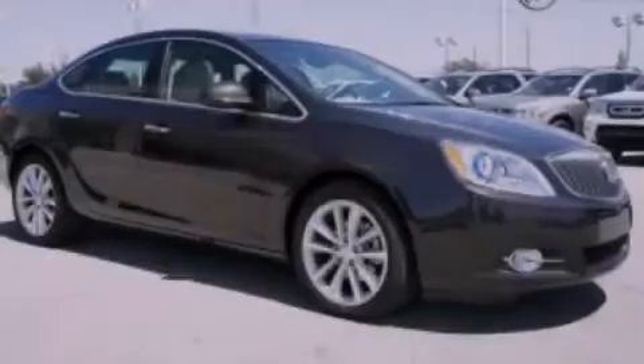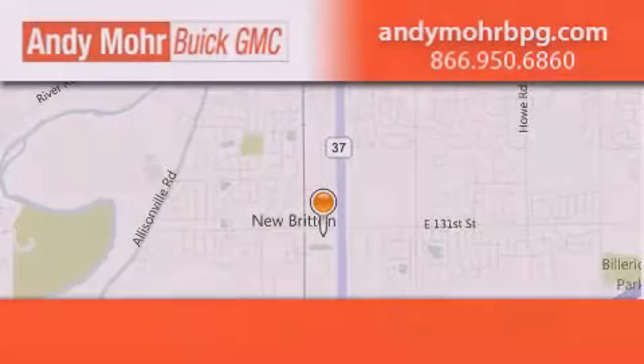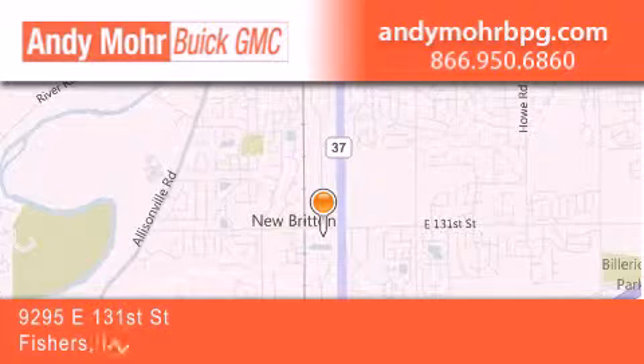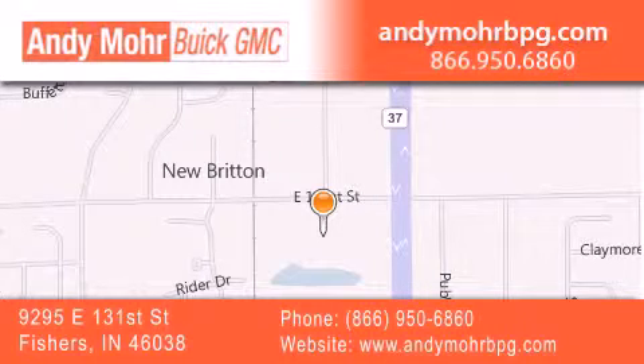Contact us today and schedule your opportunity to see this automobile in person. Andy Moore Buick GMC is the place to find new and pre-owned cars and trucks in Indianapolis. You can search our new and used car inventory online, get new car pricing, and receive free no obligation price quotes. Stop by and visit us at 9295 East 131st Street in Fishers, or see us online at AndyMooreBPG.com.